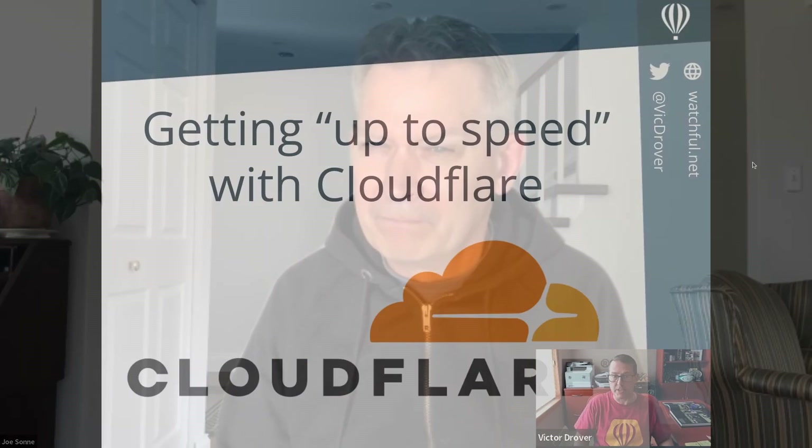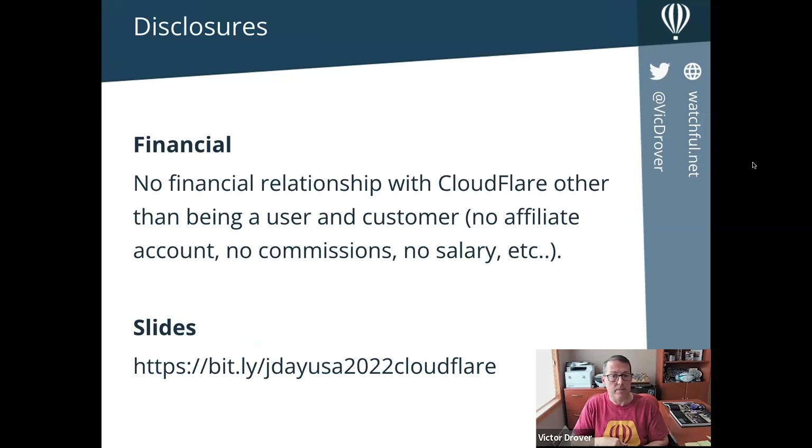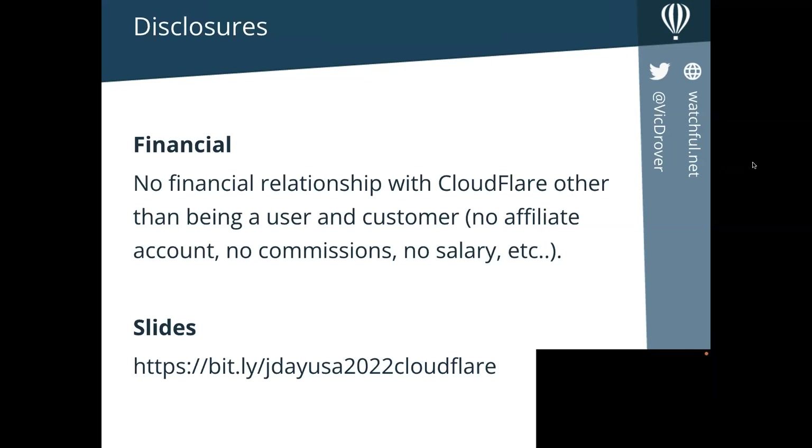Victor is going to do a talk on CloudFlare. I want to talk to you today about CloudFlare and making your websites more performant. If you'd like to make your website more performant and safer and make sure it's up to date, check out our free account at watchful.net to manage your websites. Just a disclosure: we have no financial relationship with CloudFlare — I'm giving this presentation simply as a fan and a long-time user. My slides are available — the link is at the bottom, and I'll present it again later, so don't worry about taking notes or jotting down code snippets.